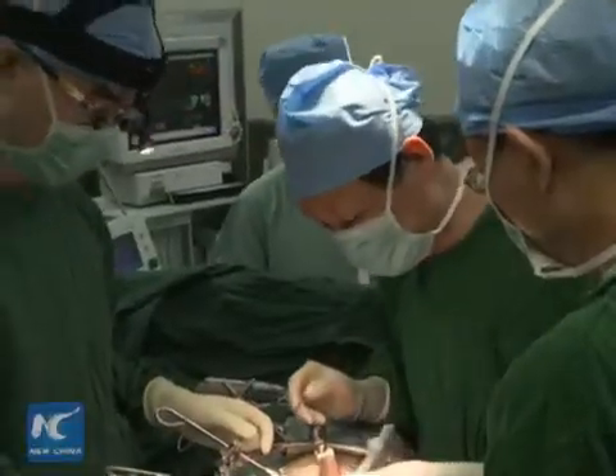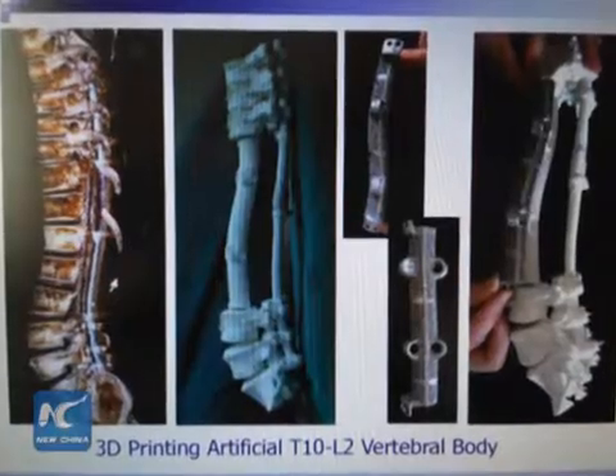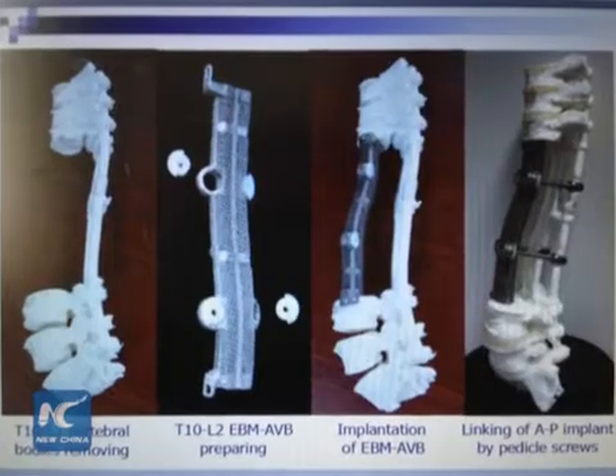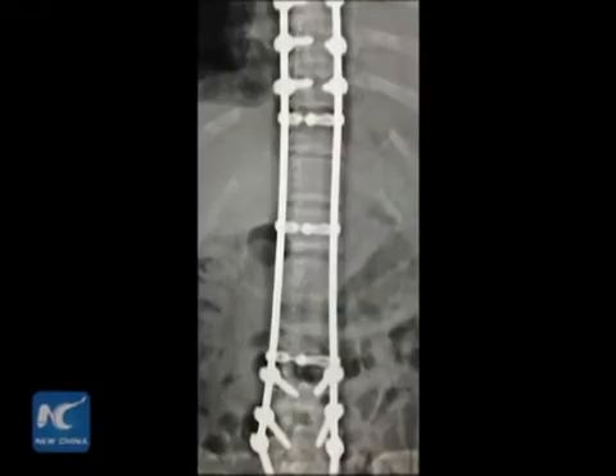The section of the patient's tumour-affected vertebrae is so large that traditional treatment is not suitable for him. Doctors at Peking University Third Hospital inserted the replica, made from titanium powder, into his spine to fill the void left after five tumour-affected vertebrae were removed.